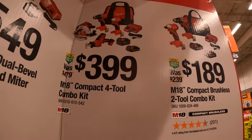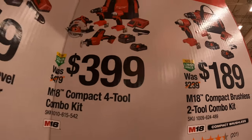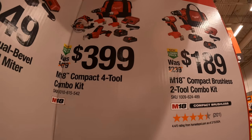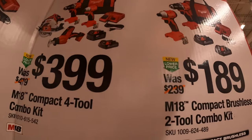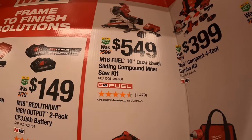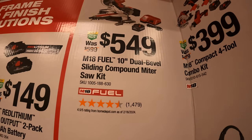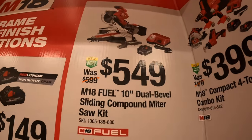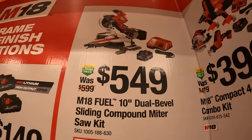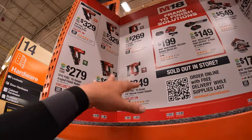$399 for the 4-tool combo kit — circular saw, drill driver, impact driver, single-hand reciprocating saw, two batteries, charger, and bag. For $549, the 10-inch M18 dual bevel sliding compound miter saw as a kit, which comes with what I believe is an 8-amp-hour high-output battery and a rapid charger.